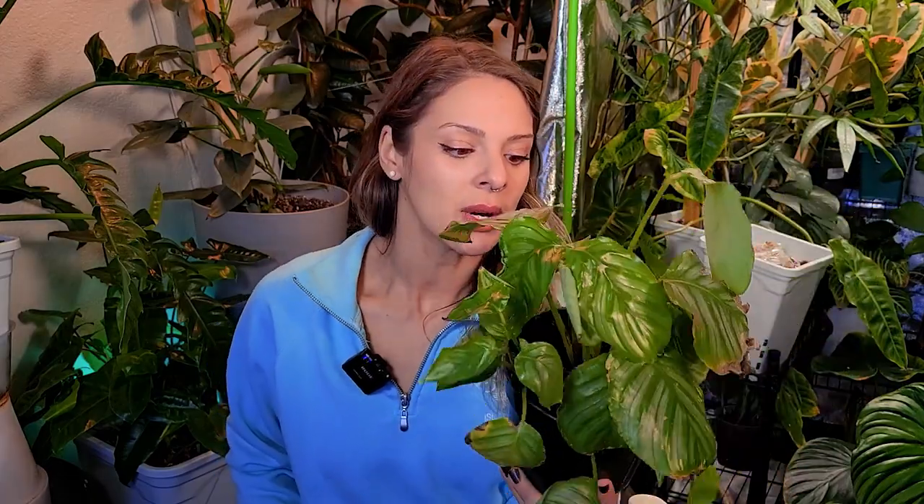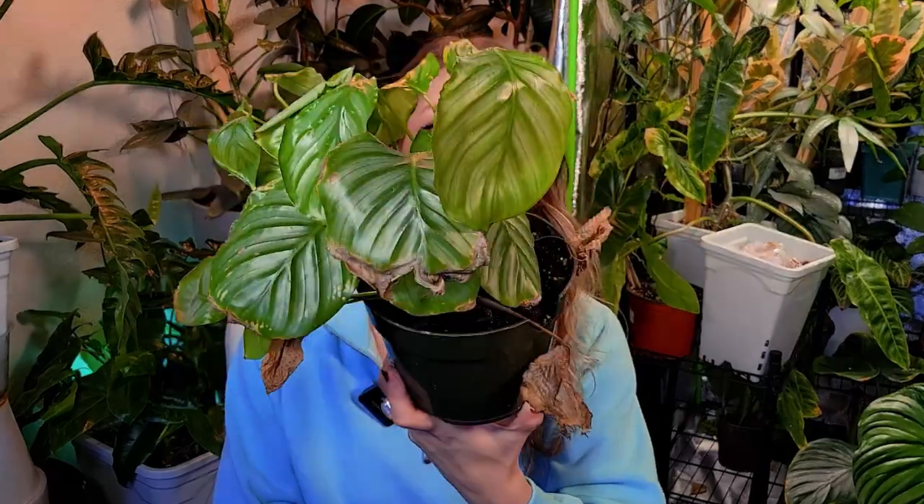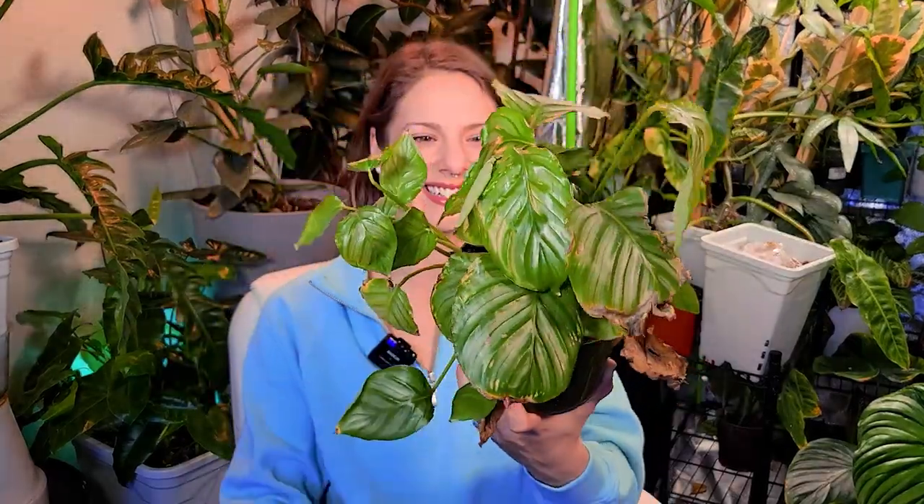This one got caught by the dogs — not a big deal, totally fixable. I've got a repotting video planned here soon, so I'm just going to add this guy to the mix of plants to be repotted. Geopertia orbifolia — kind of a sad example, but that's what this whole video is.